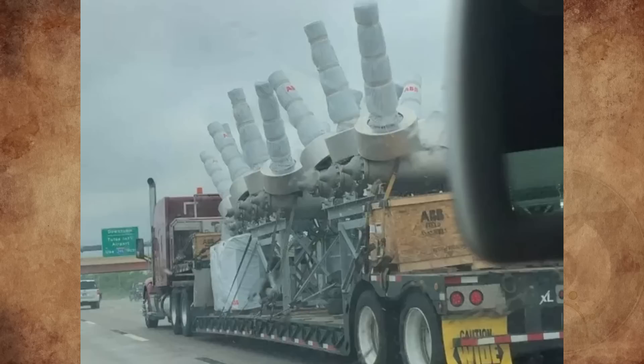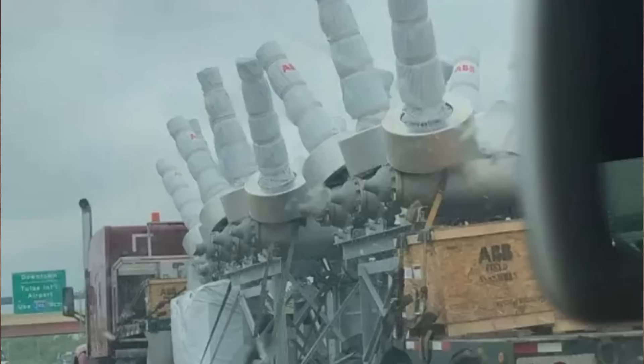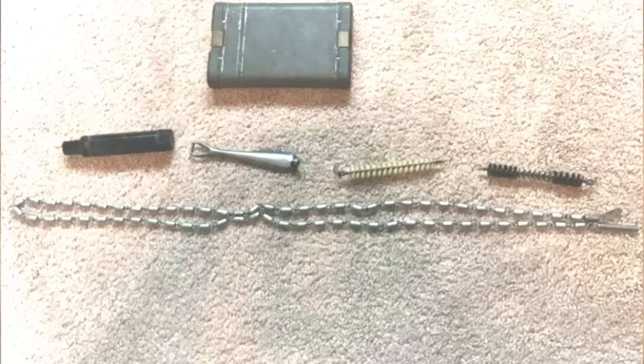Sometimes you see the weirdest things being driven down the highway. This oddity is a massive sulfur hexafluoride circuit breaker, presumably on its way to a power station somewhere down the road.